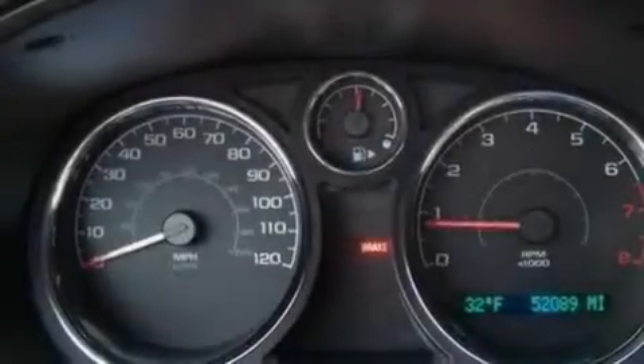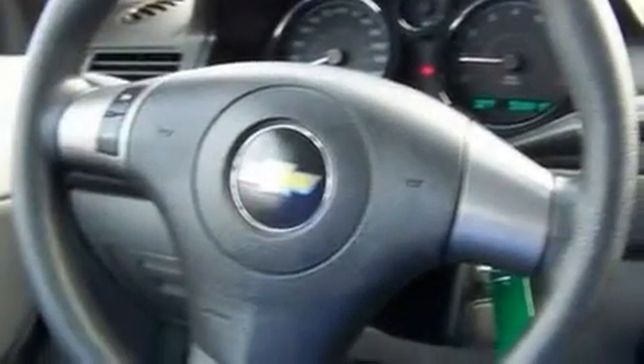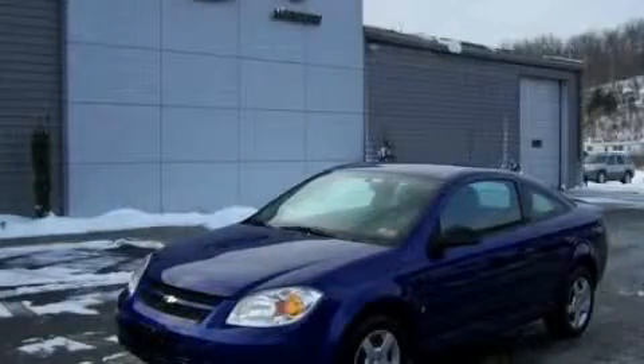With an EPA estimated rating of 34 miles per gallon on the highway, this vehicle is clearly a fuel-efficient choice. This vehicle won't last long at this price. Call and arrange a test drive now.